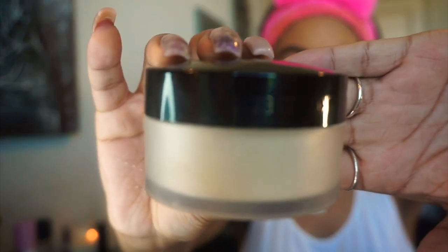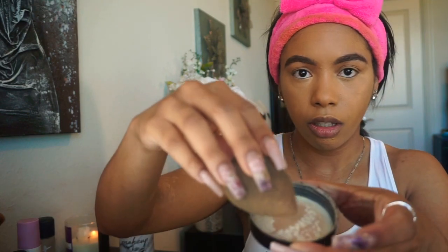Next I'm going in with my setting powder, doing the same step as my last video. I'm going in with my Laura Mercier powder — just about that much — take a little bit on my sponge, and just press it into my skin. I'm not going to let it sit; I'm just going to press it straight in to set that concealer right away.